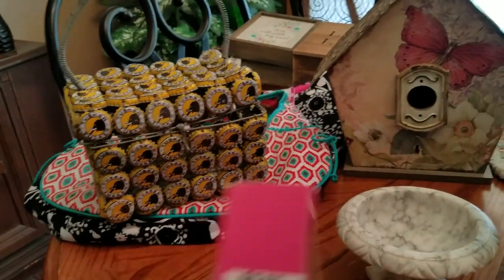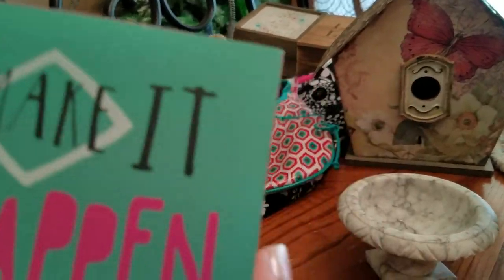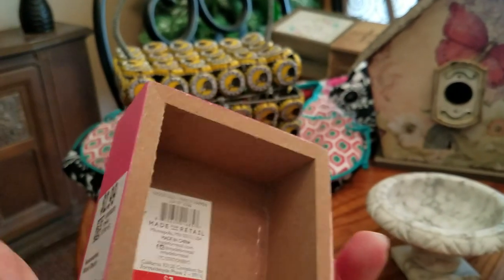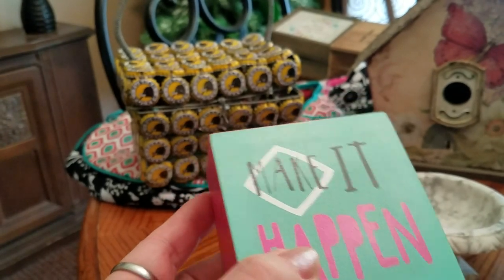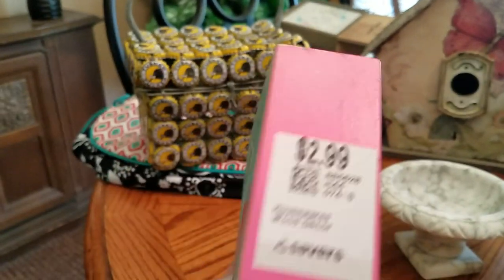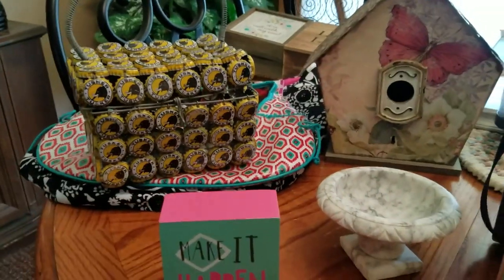One last sign — this one says 'Make it happen.' $2.99, so $1.50 half price. I kind of like the signs that are more neutral colors because people are more apt to buy them. This could be in a girl's room or something, and for $1.50 I had to say yes.